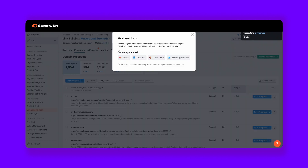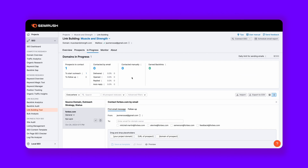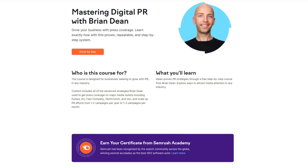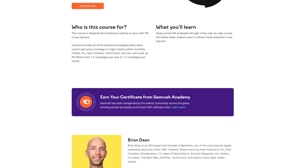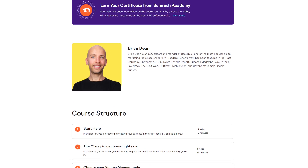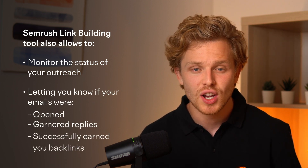For seamless communication, I recommend connecting your email account directly to the tool. SEMrush even provides an email template to kickstart your outreach — don't forget to personalize it, make your pitch, and send it off. If you're looking for a deeper dive into perfected outreach, take a look at Brian Dean's Mastering Digital PR course, which provides advanced strategies for securing coverage on elite platforms like Forbes and TechCrunch. The tool also allows you to monitor the status of your outreach, letting you know if your emails were opened, garnered replies, or even successfully earned you backlinks. And if you ever lose a backlink, the Monitor tab is your go-to for recovery.